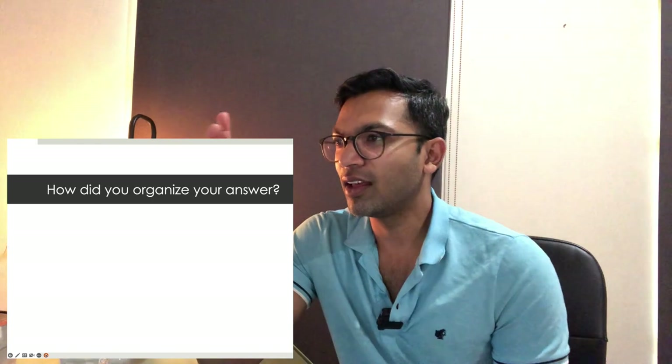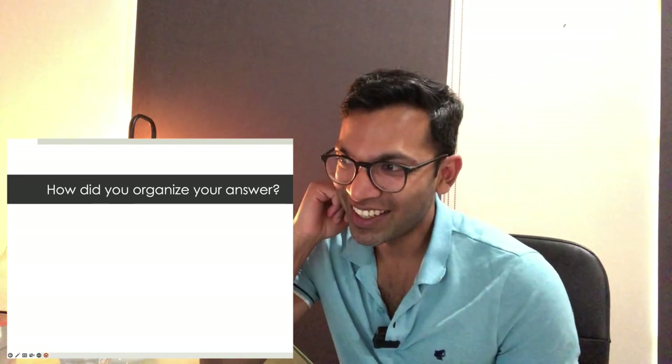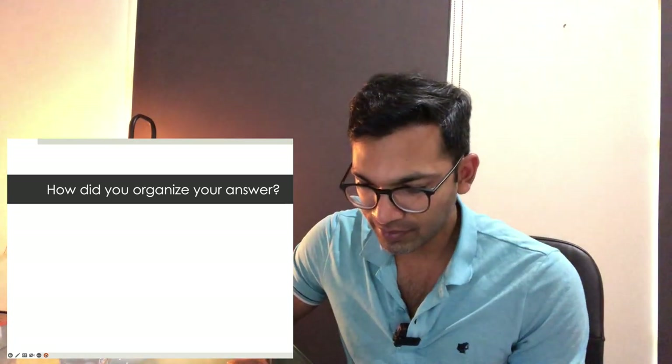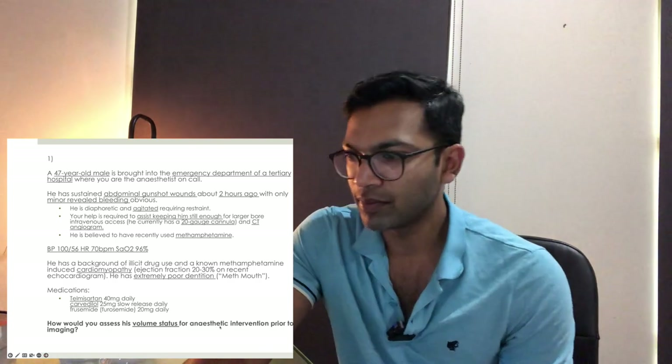Lara volunteers. Before she answers: how did you organize your answer? She replies: not very formally — it was more in the context of assessing whether this patient needs urgent intervention, but I could talk about clinical signs and symptoms, mechanisms of action, and investigations including initial bedside bloods and gas. That sounds like a history, examination, investigation format — go for it.